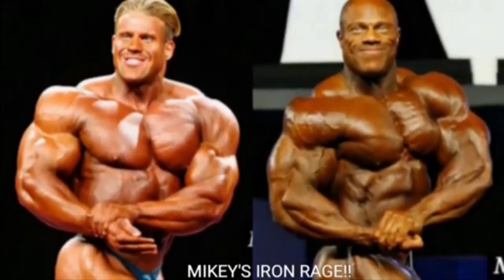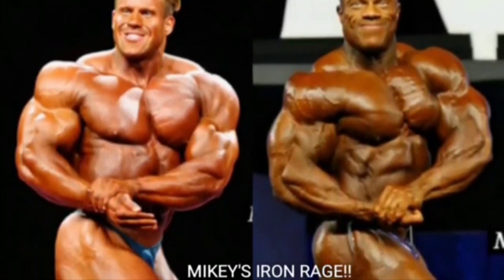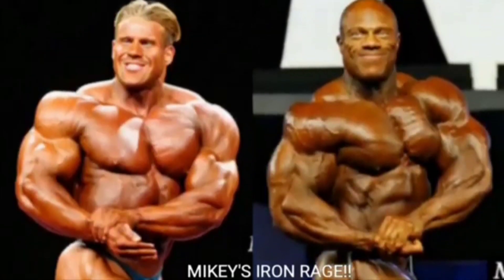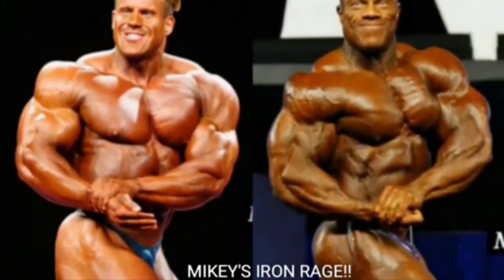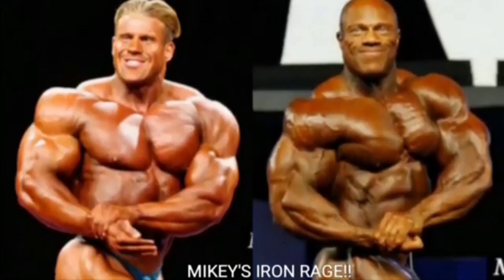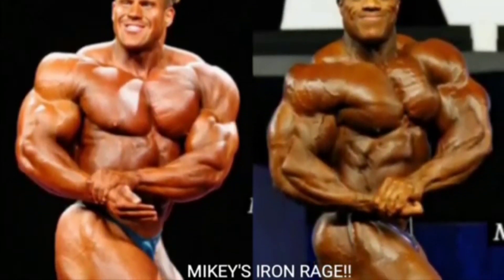Now we got the side chest shot. Look at Phil Heath's side chest — it really looks like it's deflating. That left pec looks like it's deflating like crazy. I never really liked Phil Heath in this pose. Jay Cutler's side chest is popping a lot more, he just looks a lot better, and the silhouette looks a little bit better. Phil Heath looks really bad in this pose, so Jay Cutler gets the point.